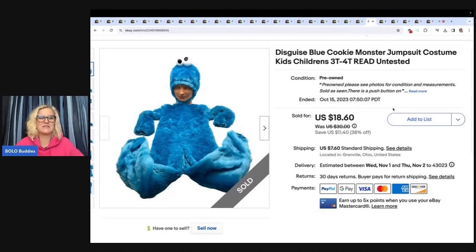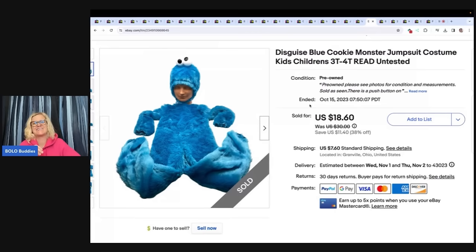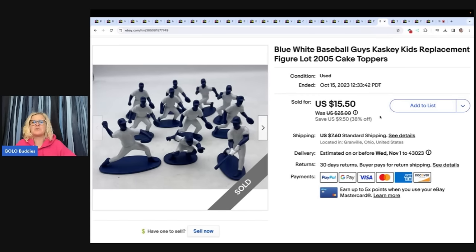I got this at the Goodwill Bins — it looks ridiculous on my mannequin but I wanted to show how it fits on this adult mannequin. It is by Disguise, a Cookie Monster costume. Got it at the Goodwill Bins, took a best offer of $15 plus shipping. These are blue and white baseball figures — I bought a container at the Goodwill Bins that had baseball, football, and hockey. I ended up parting it out: sold the goalies separately, divided them up by sport, and did really well. I sold these for a best offer of $12 and the buyer paid shipping.